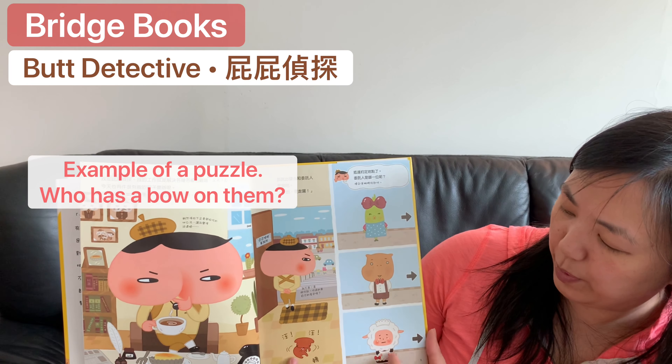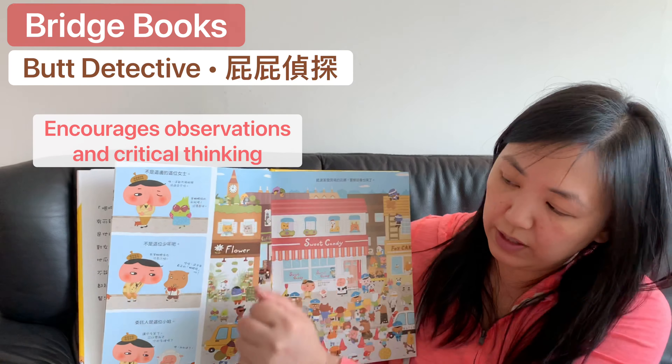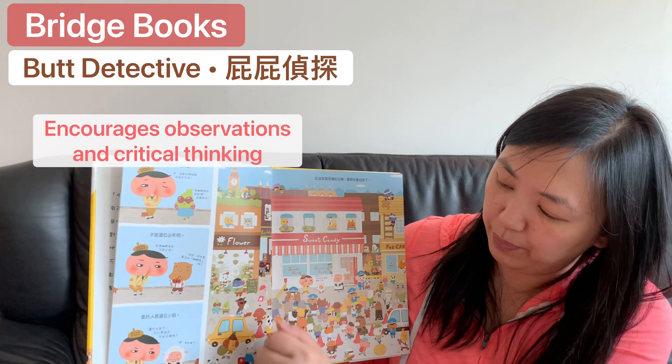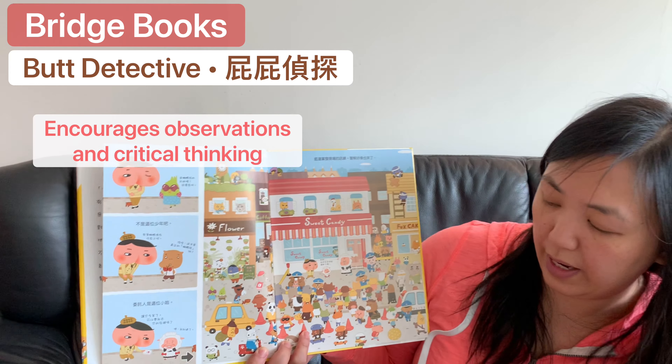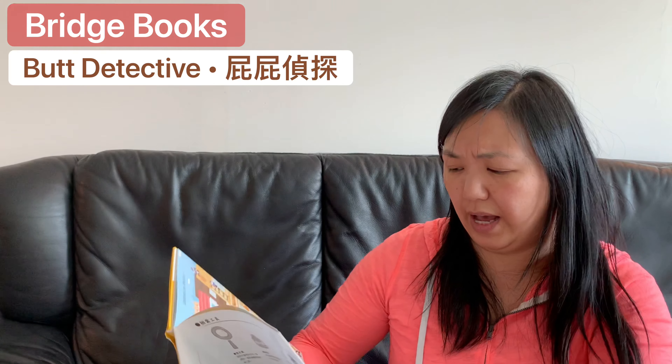For example, it asks: someone's wearing a bow tie — who's wearing the bow tie? And it points out glasses, a real butterfly, and a bow on a dress, so you get to look at the details.